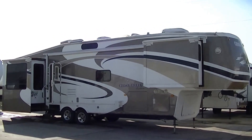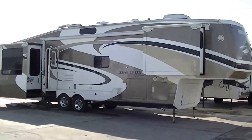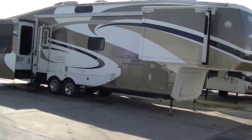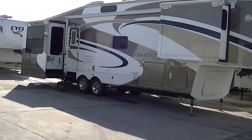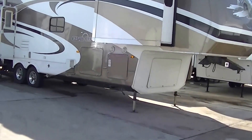Howdy, this is Bob Barker, your RV guy extraordinaire. If you've been looking for a big fifth wheel for a long extended trip, we've got one right here for you. This is the 36-foot Cedar Creek Custom by Forest River, and man, it is something else.